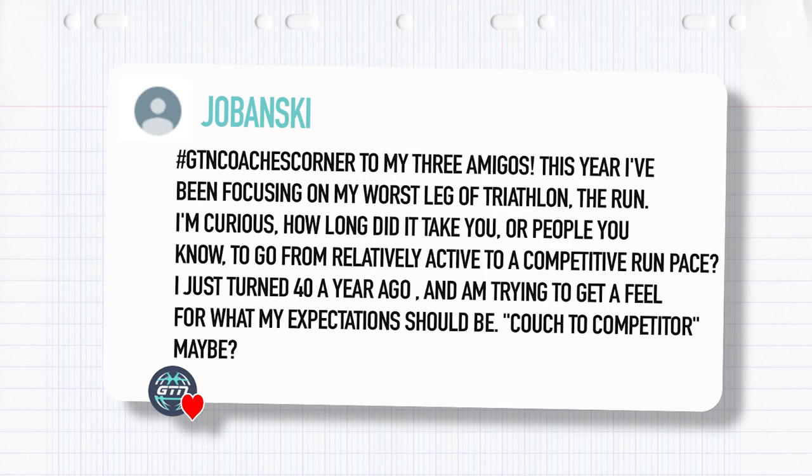Next question from Jabanski. He says: this year I've been focusing on my worst leg of triathlon, the run. He's curious how long it took us, or people we know, to go from a relatively active to a competitive run pace. He's just turned 40 and is trying to get a feel for what his expectations should be.